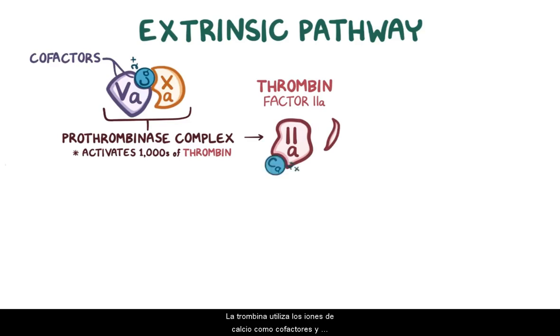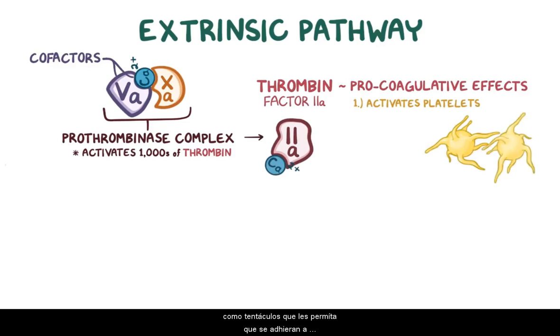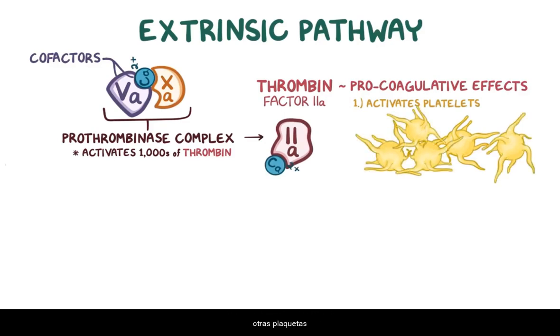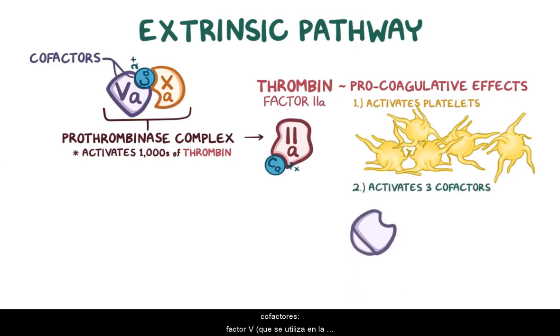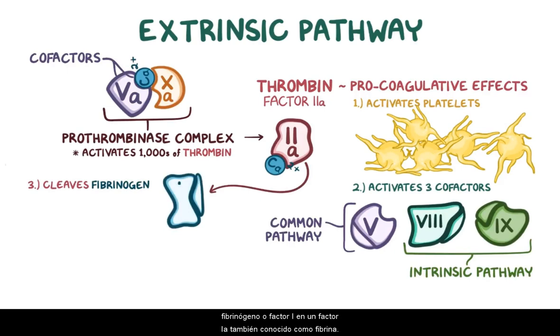Thrombin uses calcium ions as a cofactor and it has a number of procoagulative effects. First, thrombin binds to receptors on platelets, causing them to activate. Activated platelets change their shape to form tentacle-like arms that allow them to stick to other platelets. Second, thrombin activates three cofactors: factor V, which is used in the common pathway; factor VIII; and thrombin, which proteolytically cleaves fibrinogen, or factor I, into factor Ia, also known as fibrin.